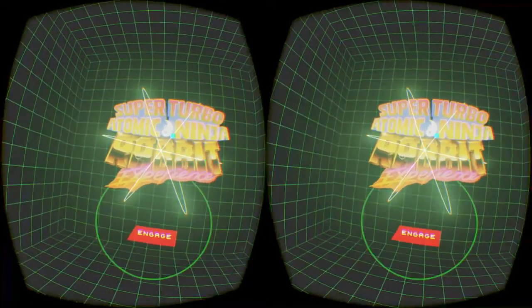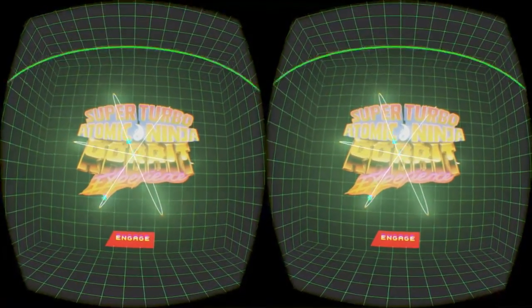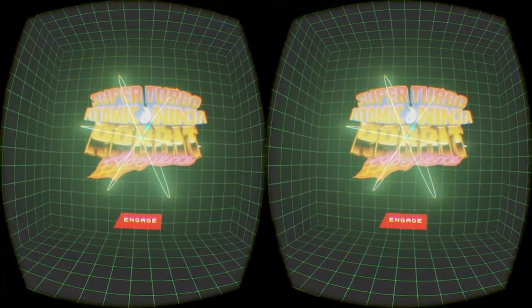Welcome to the Atomic Mark II simulation. During this simulation, you are encouraged to relax and enjoy the ride. This simulation is gaze-controlled, meaning you should only use your head to select objects.